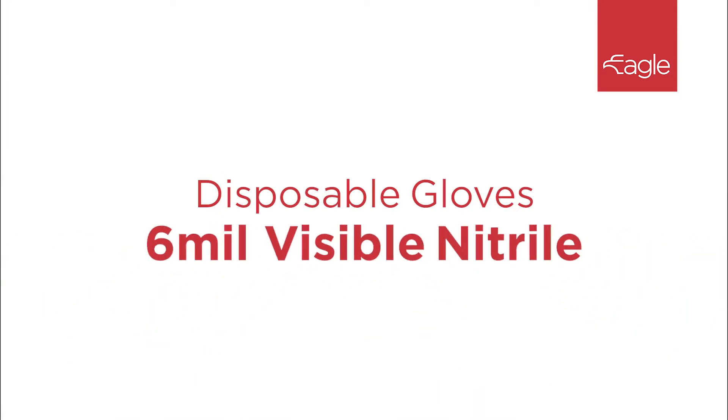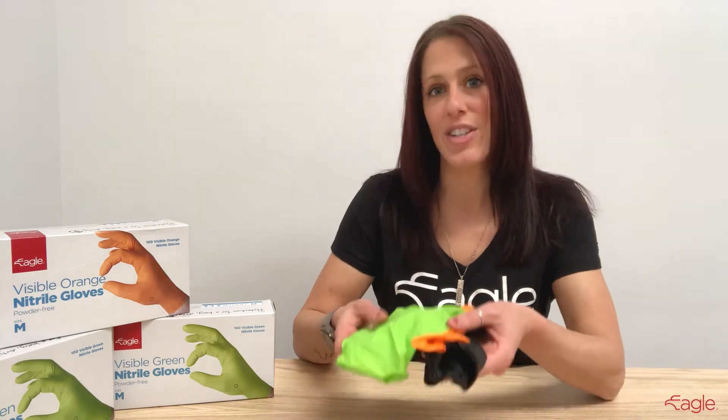Hi, I'm Sarah from Eagle Protect and this is our 6mm Visible Nitrile Glove. Eagle Visible Gloves come in high visibility green, orange and black.